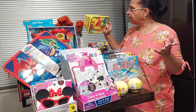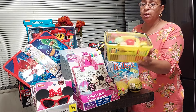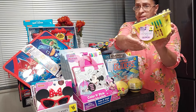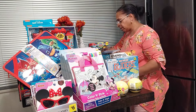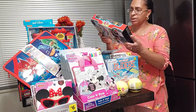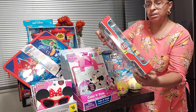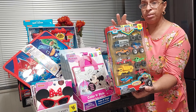I was able to get these cute grocery cart things — they were a blue dot and they were 50 cents, so I got three of these. I was also able to find these cars for a dollar — you get 10 die cast cars in the pack. I was only able to find one of those.